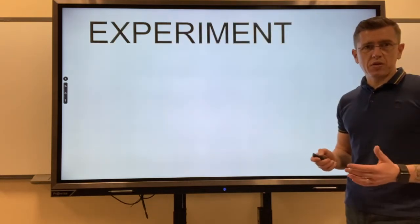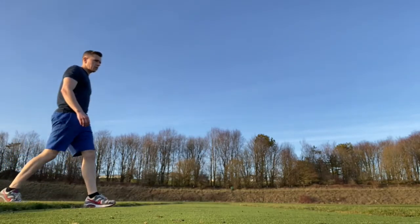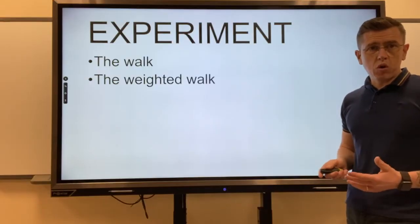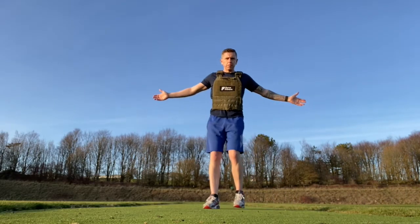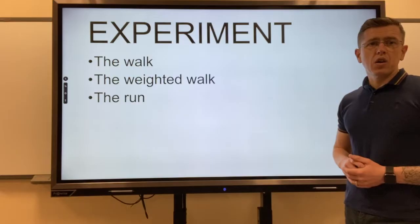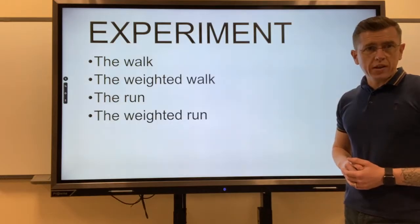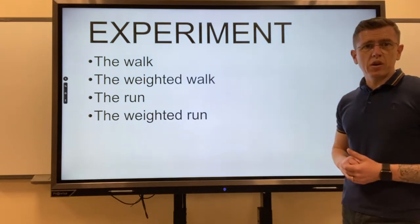So, the experiment — what did I do? I did a walk, a weighted walk with my 10 kilogram vest, a run, and a weighted run. Exactly the same route: 3.91 kilometres.